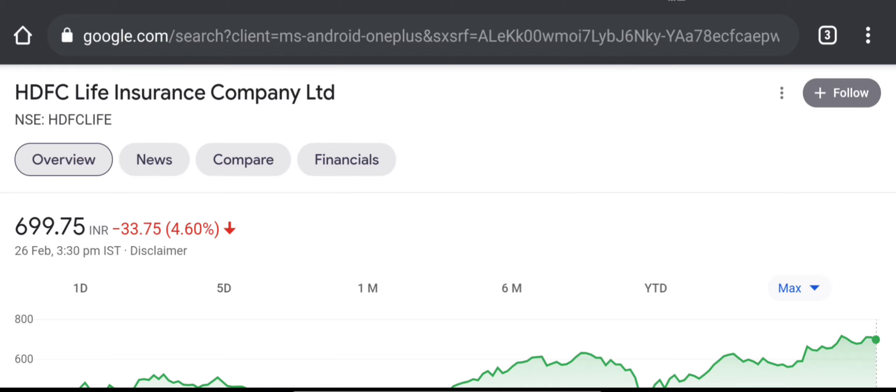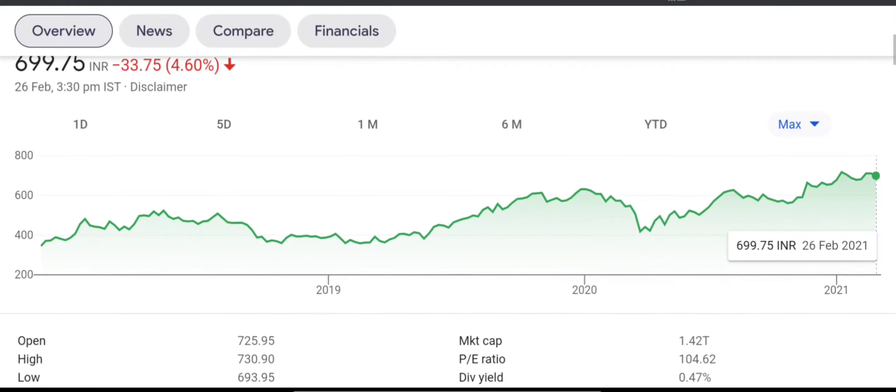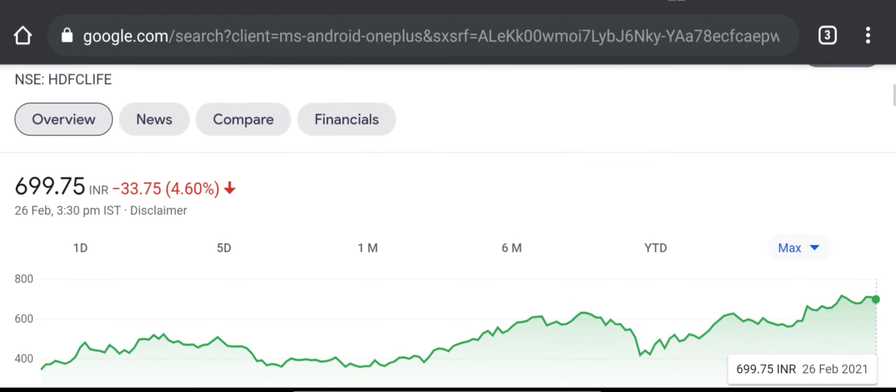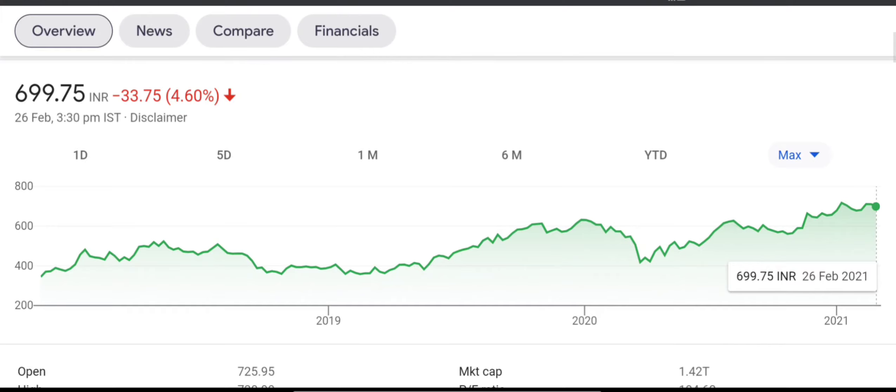Basically, if you are not invested for 20-30 years and you are not in for the long term, this company is not for you. This company is for long-term investors. You leave your money for 10-20 years and see how much it grows — that is the power of compounding.